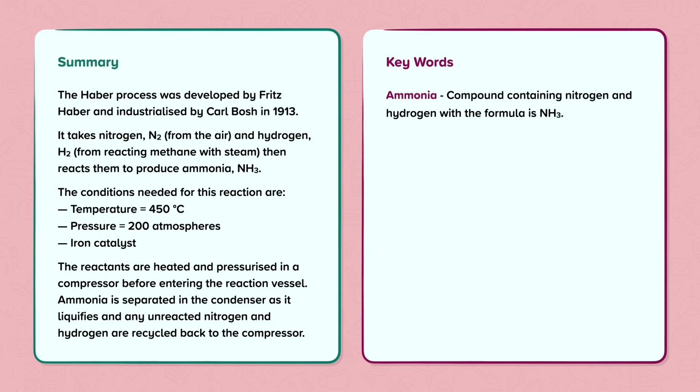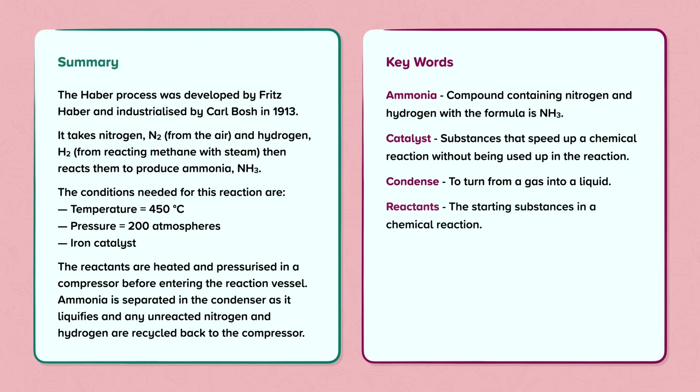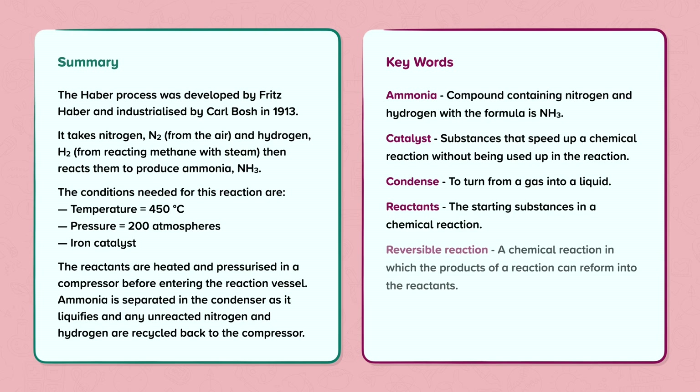Keywords: Ammonia — a compound containing nitrogen and hydrogen with the formula NH3. Catalyst — a substance that speeds up a chemical reaction without being used up in the reaction. Condense — to turn from a gas into a liquid. Reactants — the starting substance in a chemical reaction. Reversible reaction — a chemical reaction in which the products of a reaction can reform into the reactants. Actual yield — the amount of product actually obtained from a reaction.